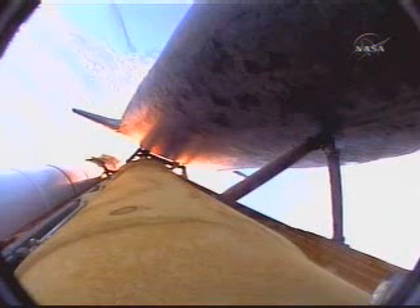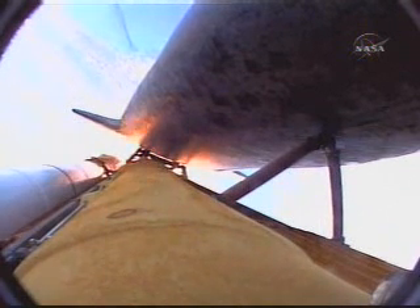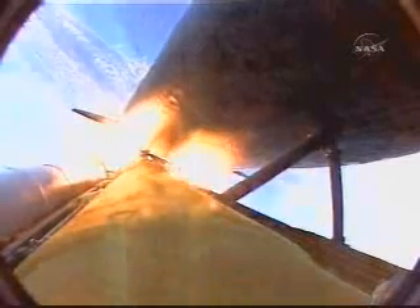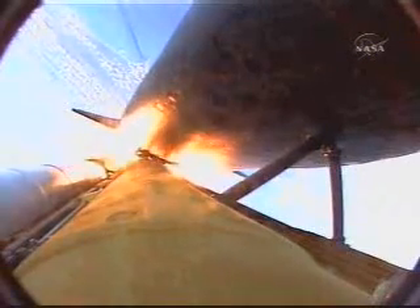All systems continue to function well: three good main engines, three good power-generating fuel cells, and three good auxiliary power units for the hydraulic system. Discovery now 24 miles downrange at an altitude of 23 statute miles, flying at 2,700 miles per hour. One minute 58 seconds into the flight, standing by for burnout and separation of the solid rocket boosters. Combined, the twin boosters provide 5.3 million pounds of thrust to propel the orbiter towards space.